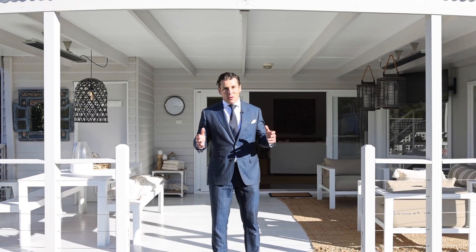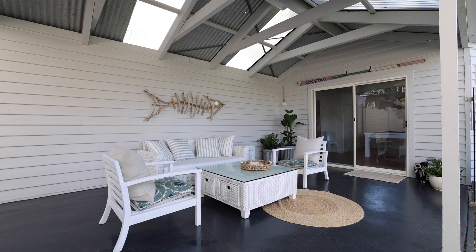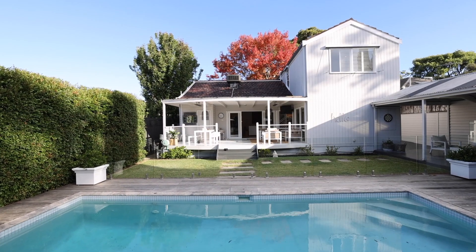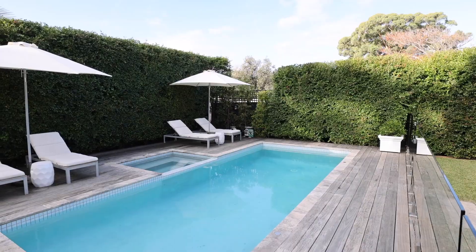Wow, this is unbelievable. I'm absolutely so impressed with this outdoor area. The huge alfresco area is not just this one — that side as well. We've got the huge swimming pool, the beautiful landscaped garden, outdoor shower, and even a spa. There's so much to do. I can only imagine how good it's going to be to host those big functions here.